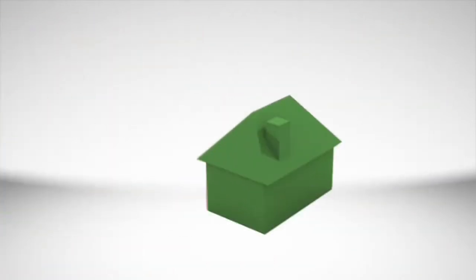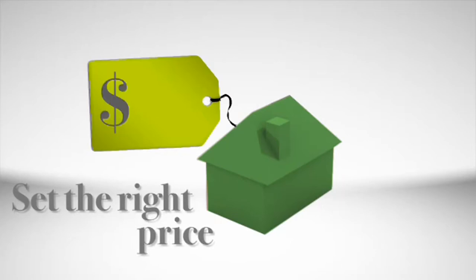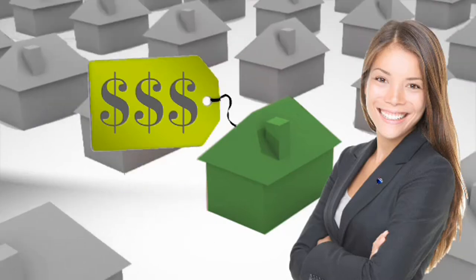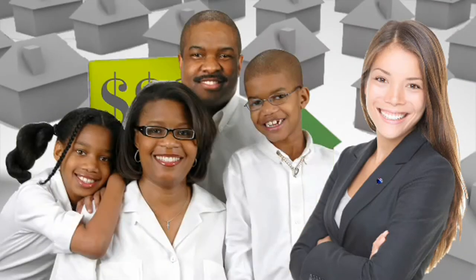The most important is setting the price. Of course, you want to get the most for your home. An experienced real estate agent knows your market and your neighborhood. Trust them to find the figure that will attract buyers and get your home sold fast.